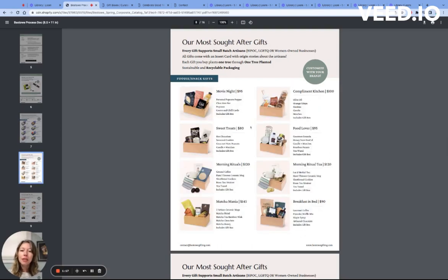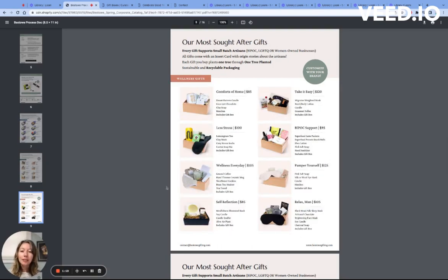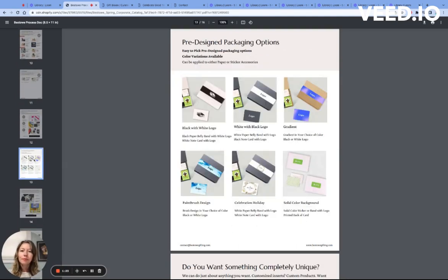Each one of these gifts can be purchased and customized with your branding on top. Our pre-designed packaging options make it really simple for you to request a black and white logo, a gradient pattern, or a celebration for the holiday already pre-designed and ready to go.